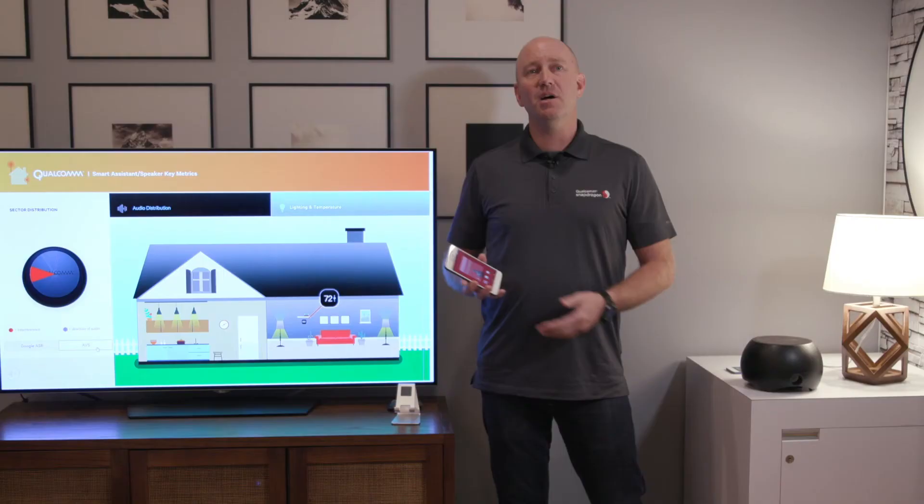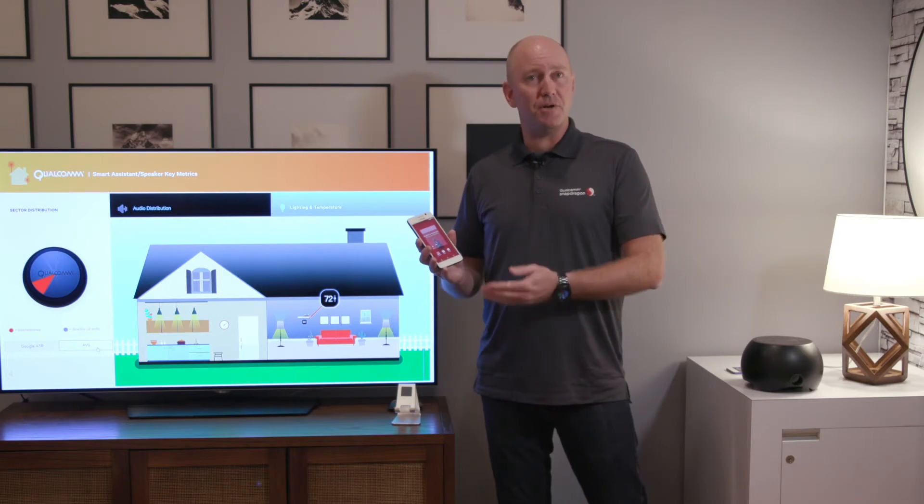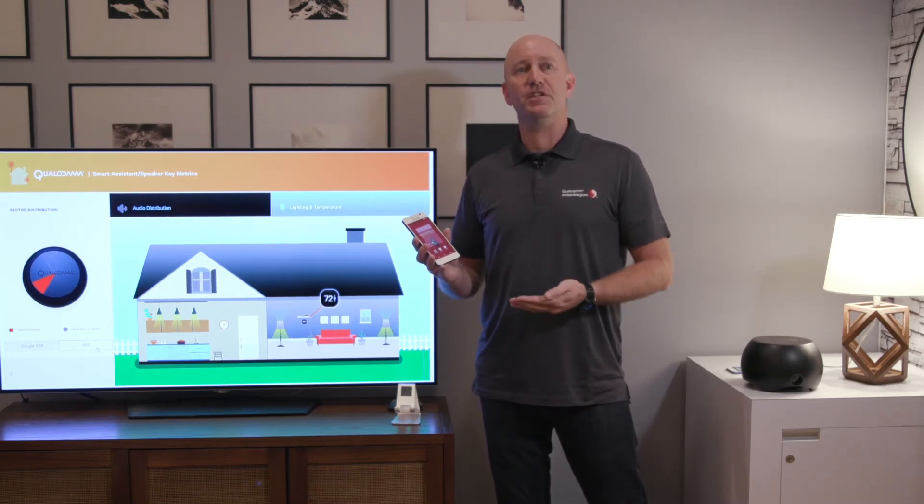All of this voice UI technology is available not just in smart speakers, but on your 845-powered Snapdragon device. This runs on the Aqstic Audio codec, so your CPU, your GPU, and the rest of your phone can run in low-power mode while we still listen for voice commands. Doing this with a single keyword is very difficult.